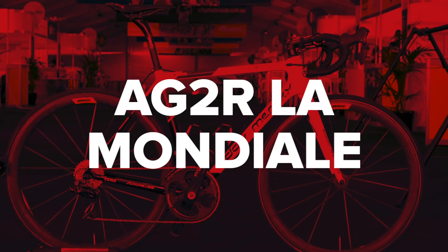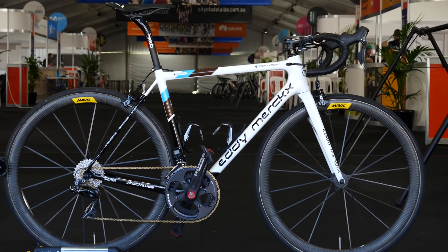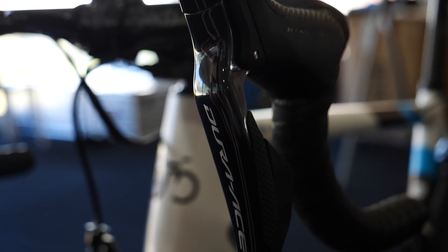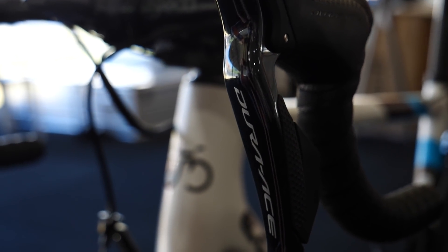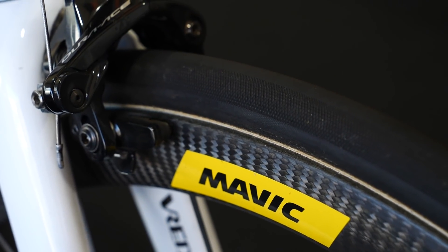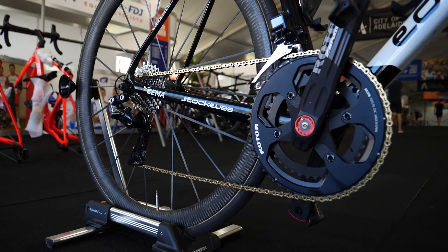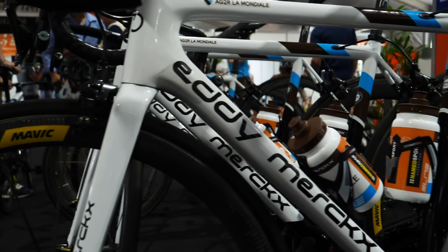AG2R La Mondiale. As in 2019, the bikes come from Belgian brand Merckx, which is now a subsidiary of Ridley. The bikes of the French team are kitted out with Shimano group sets, Mavic wheels, Vredestein tires, Look pedals, Fizik saddles, and the power meters come from Rota. A classy looking bike.